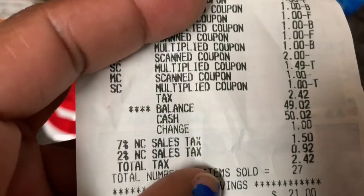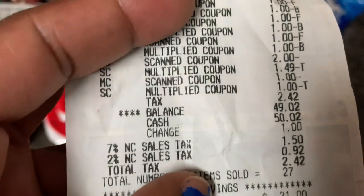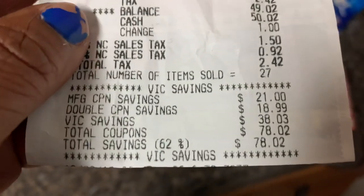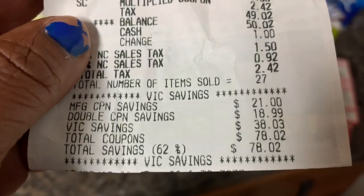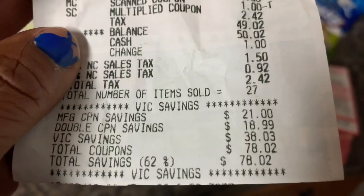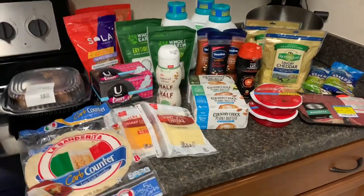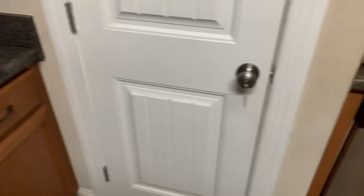My total balance at Harris Teeter was $49.02. I had $21 in manufacturer's coupons, $18.99 in doubles, and $38 in VIC savings. I saved 62% — $78.02 total — so my whole bill was like $128 worth of groceries and I paid just $49.